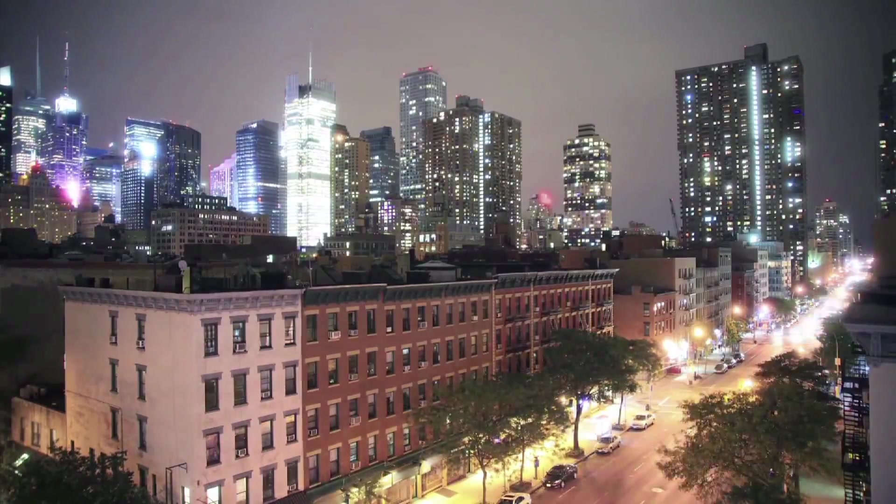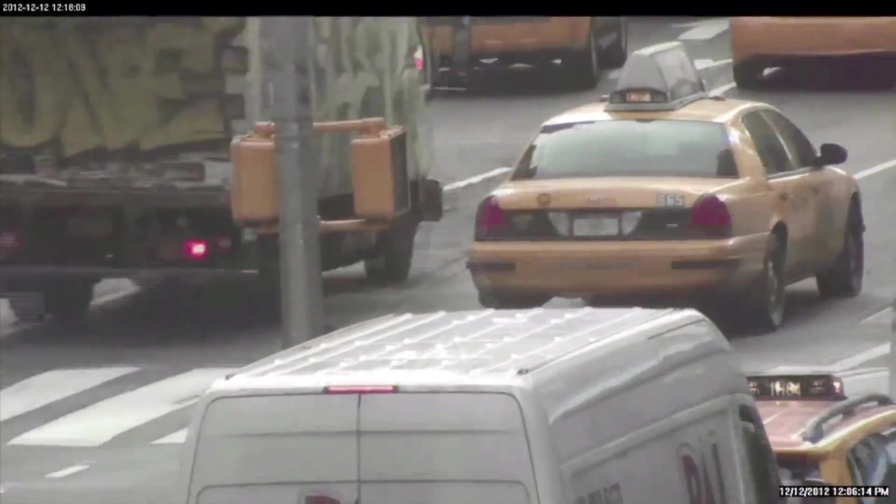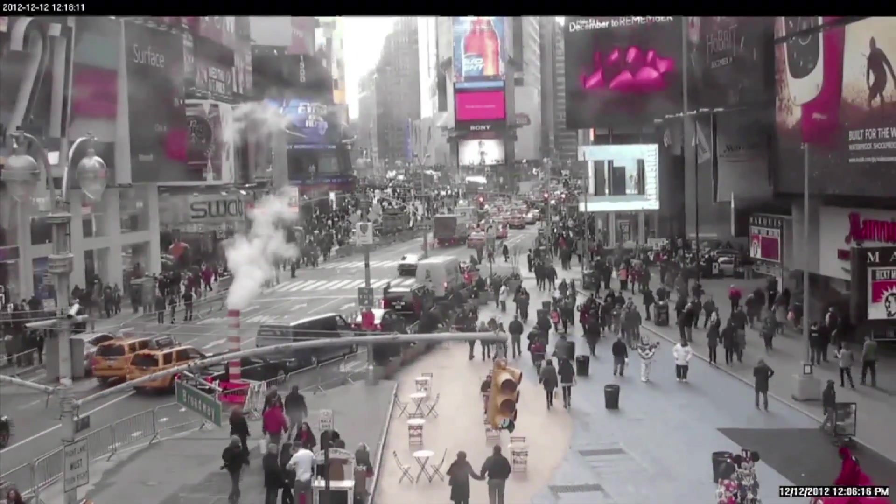Is 10% that big of a deal? In an urban setting like this, yes. New York City is making its ITS data available to the public free of charge, hoping that entrepreneurs will find creative ways to use it.